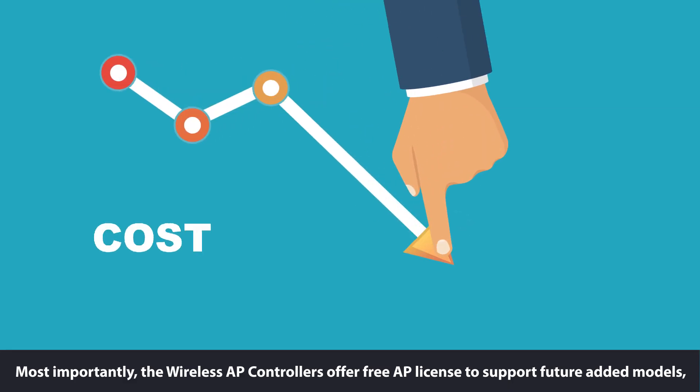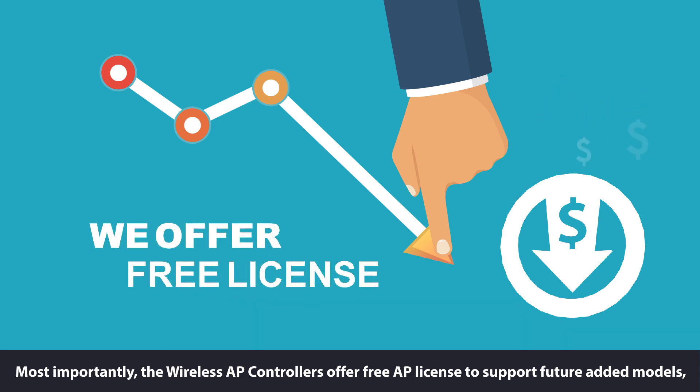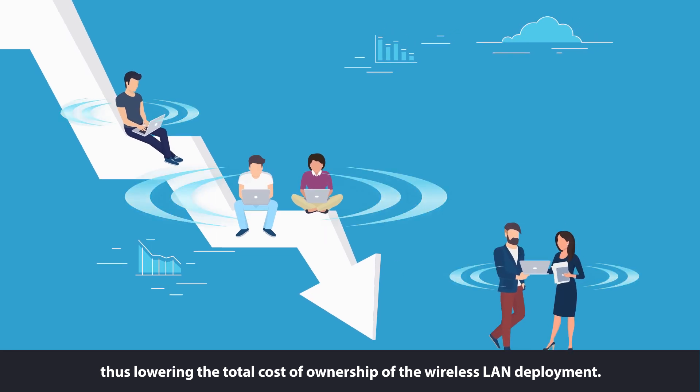Most importantly, the wireless AP controllers offer free AP license to support future added models, thus lowering the total cost of ownership of the wireless LAN deployment.